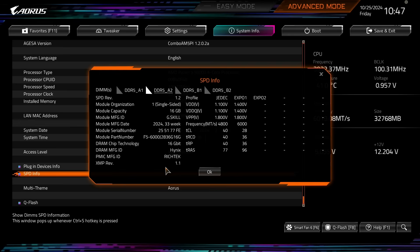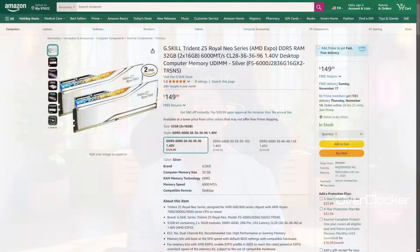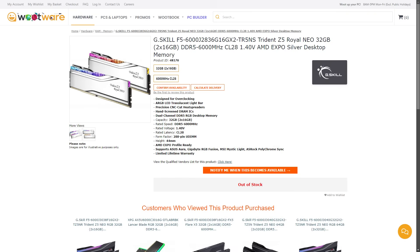What is important to potential buyers are the looks and the performance. On Amazon, this kit is currently retailing for $149, but locally I can't tell you that right now because the official G-Skill retailer in SA, Woodware, doesn't have any kit in stock. However, I was told that when they are back in stock, the memory should be around 3,100 Rand or thereabouts.